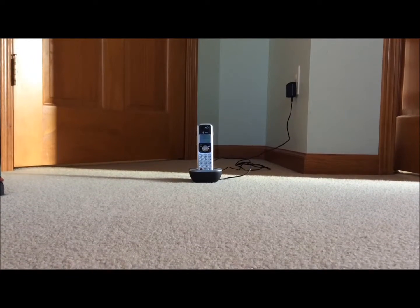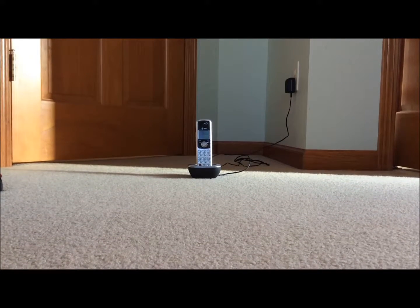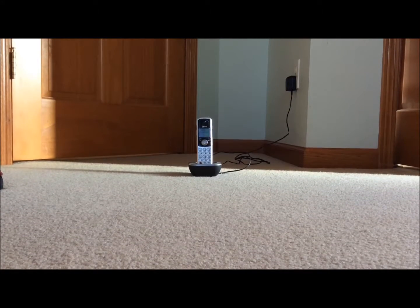Ever since the cordless phone made its debut in the 90s, it's become a common staple in many homes. And today I'm going to show you that cordless phones are just as bad, if not worse, than cell phones in terms of microwave radiation.